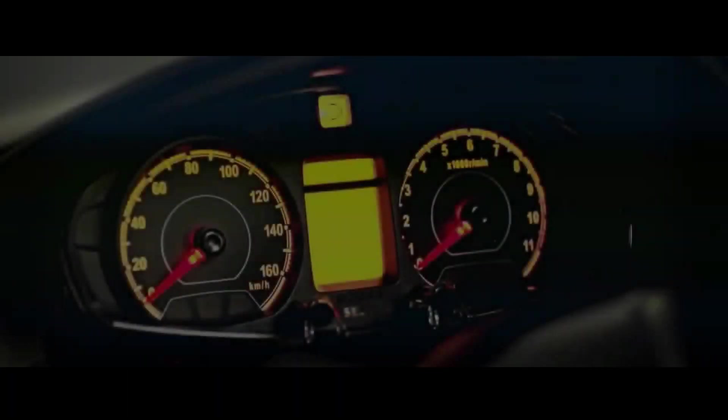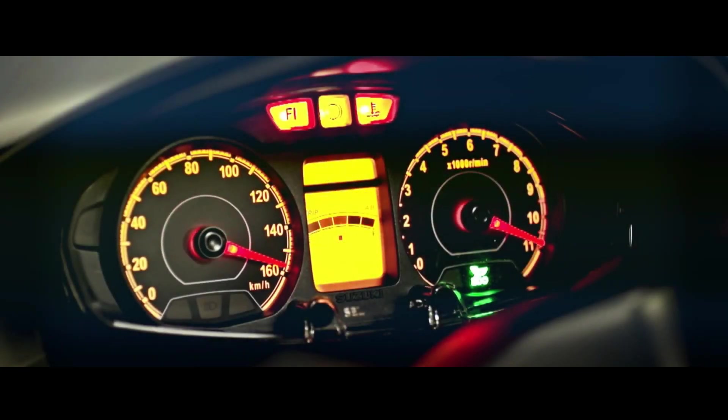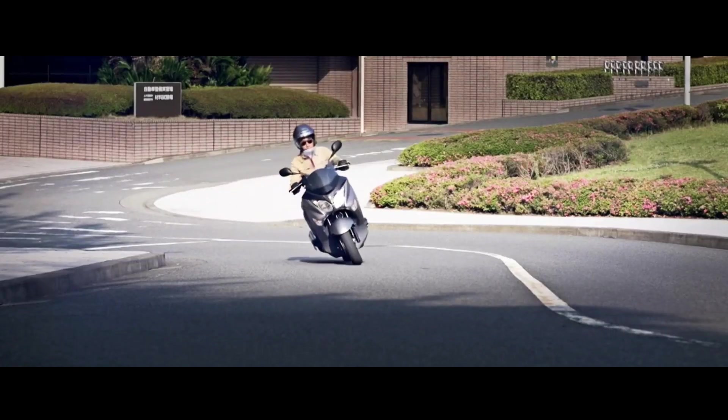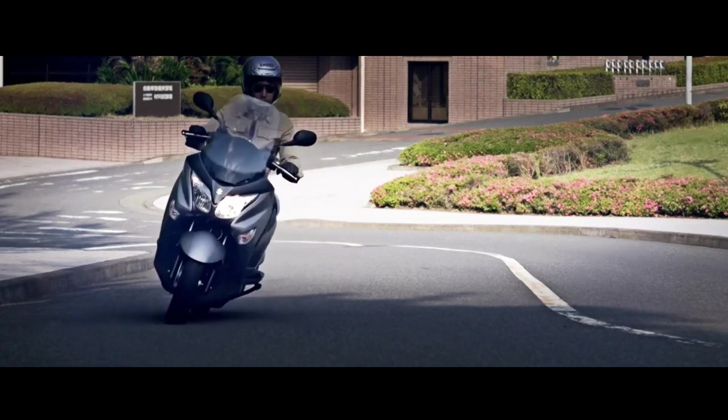Weighing in at 163 kilograms, the new Suzuki Burgman 200 has a 240-millimeter disc brake on each wheel with ABS assist, while its 10.5-liter fuel tank is larger than what regular scooters come with.